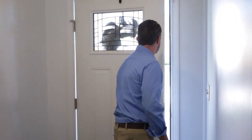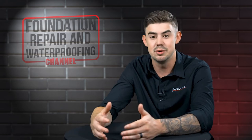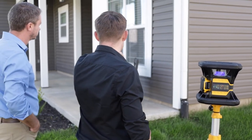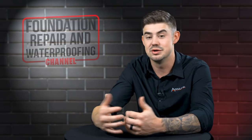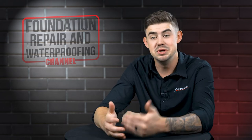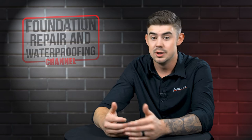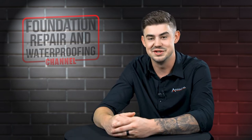Anytime you're starting to see one or more of these kinds of signs, I would definitely call a professional. In our world, it's free to have somebody come out and look at it. At least you know what the fix is, that it can be fixed, or you just know if it's cosmetic. That's something we really pride ourselves on here at AccuLevel — being honest with our customers. If it's something we can't help, or a service you don't need, we want to be the first ones to tell you.